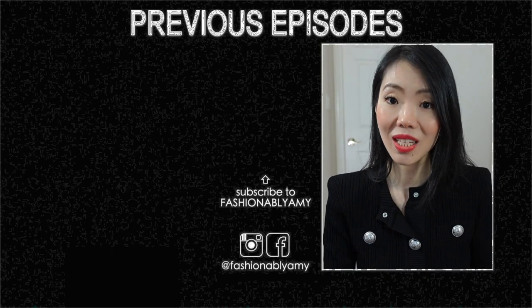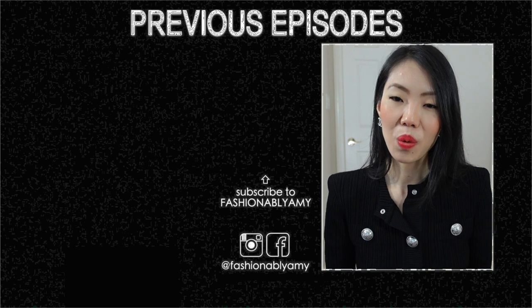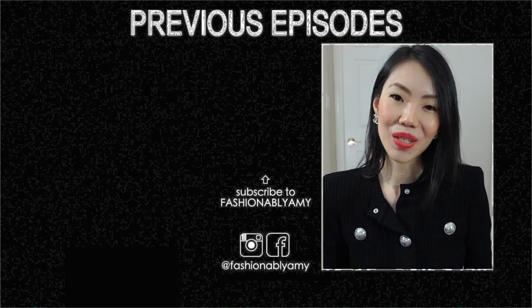What are your most trusty and favorite travel bags? Let me know down below. Thank you so much for watching — if you're new here, don't forget to subscribe. I would love to have you back and I'll talk to you guys again very soon. Bye!